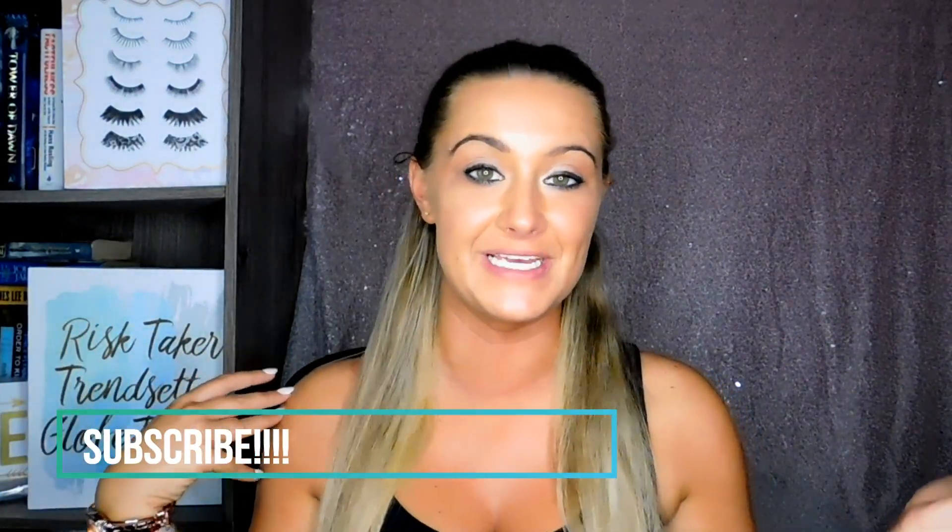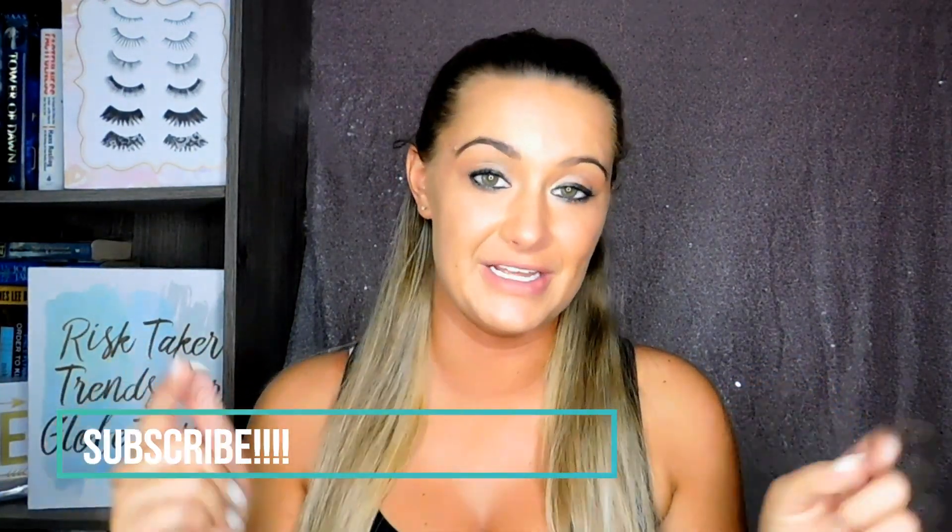Hello everyone and welcome back to my channel XOX Shell. Don't forget to hit that subscribe button down below for more videos like this at least once a week. Also, don't forget to follow me on Instagram, Rachelle underscore XOX, and on Twitter, which is XOX underscore Shell.